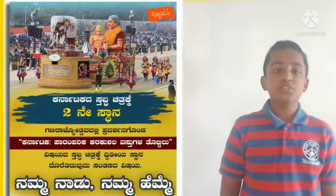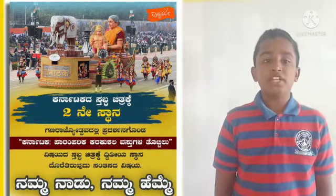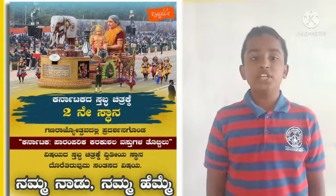I am Lohchan. I am studying in 4th standard. Good day to all. Happy 73rd Republic Day. I would like to share about the rich Republic Day Tableau of our state.